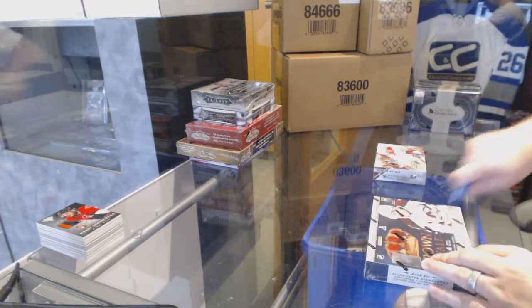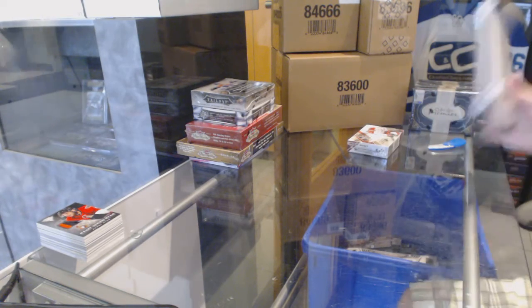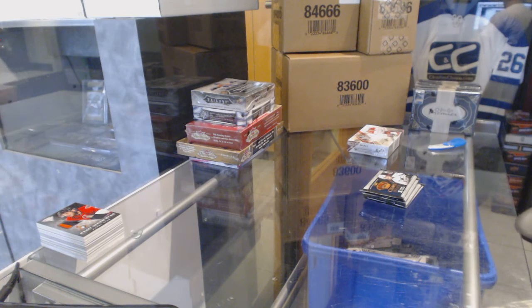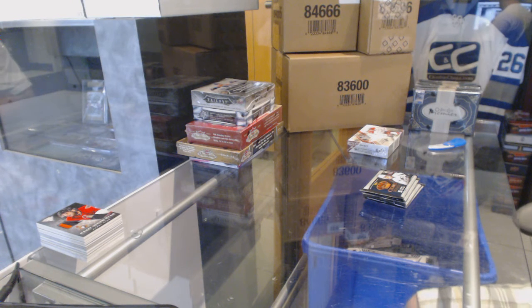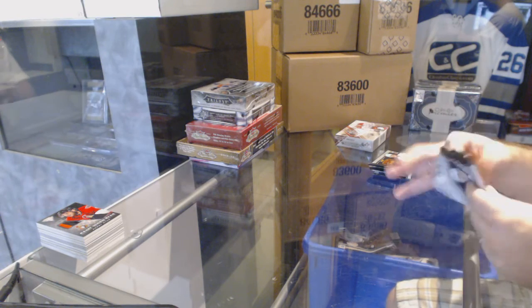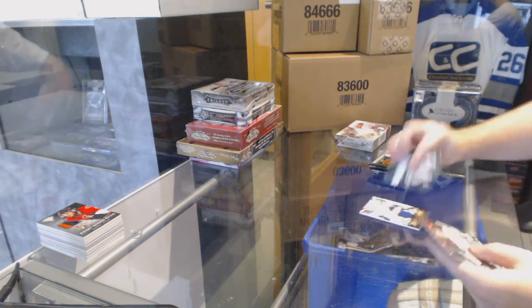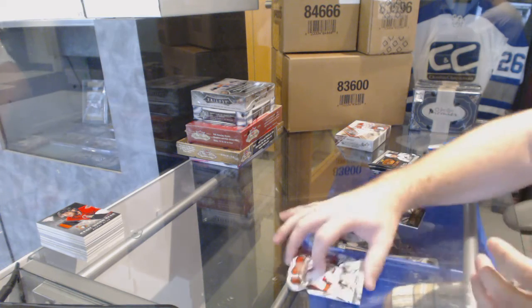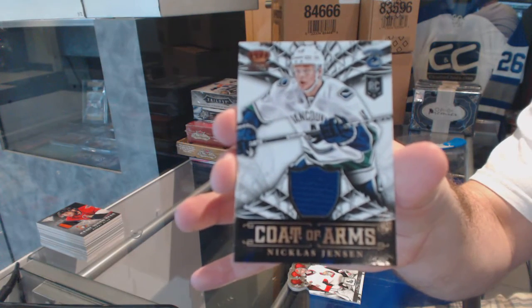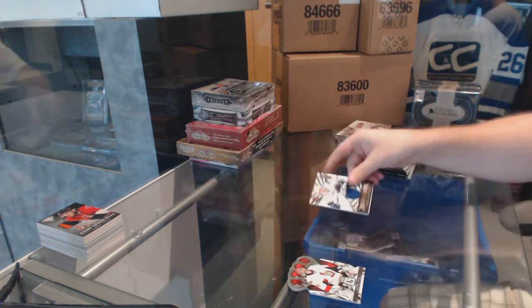All right, continuing on. C&C break number 6120, we have the Crown Royal and the 1516 SP game used. We start off with a coat of arms jersey for the Vancouver Canucks, Nicholas Jensen.